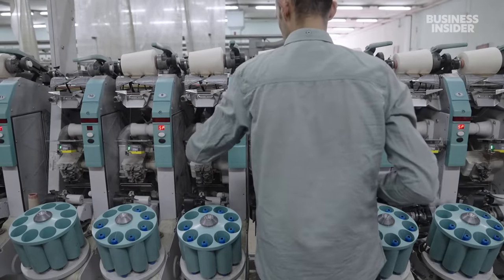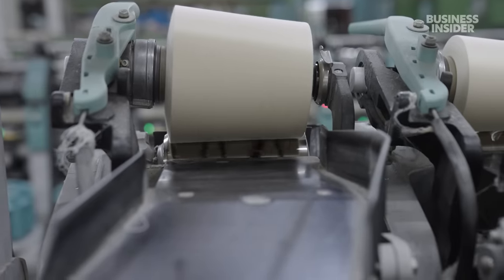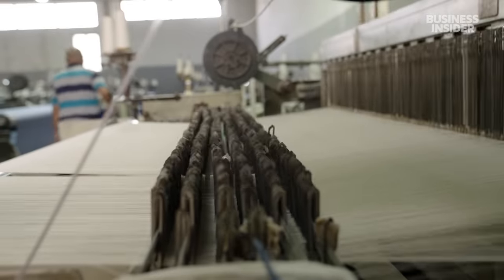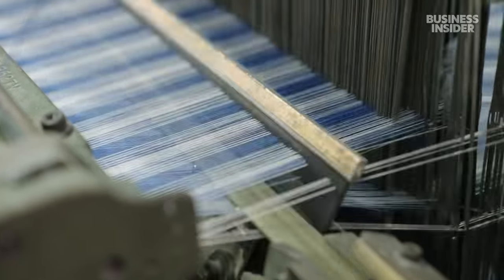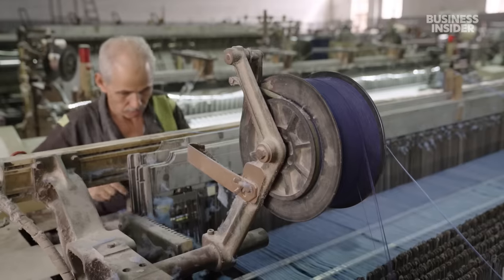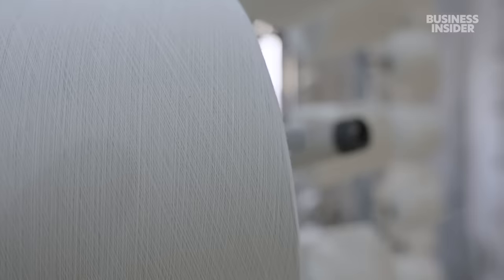While the harvesting is done by hand, most of the spinning and weaving is done mechanically. Giant looms rapidly weave thousands of strands into a wide variety of fabrics. Workers carefully observe each step and reach in to repair any breaks.